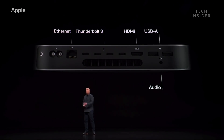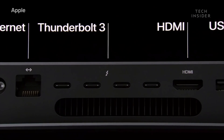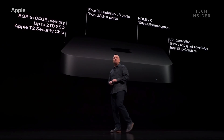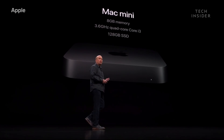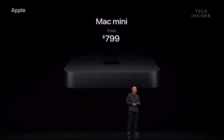With gigabit Ethernet, four Thunderbolt 3 ports, an HDMI port, and two USB-A ports, it can connect to almost anything. The entry configuration has eight gigs of memory, a 3.6 gigahertz quad-core processor, and a 128 gigabyte SSD, and it starts at just $799.